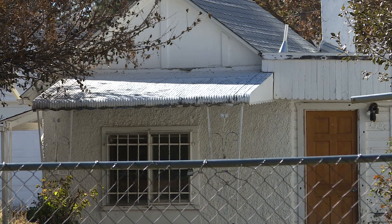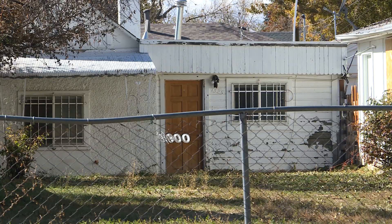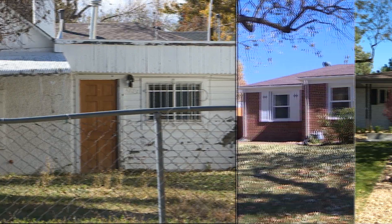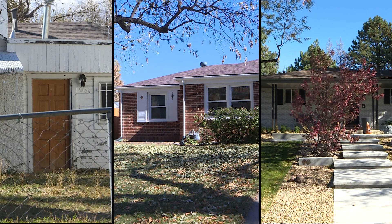And a little further down the street, your steal: one bedroom, one bath, just under $200,000. All in 80220. For Next, I'm Lori Lizarraga.